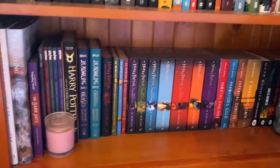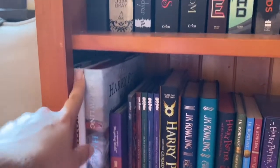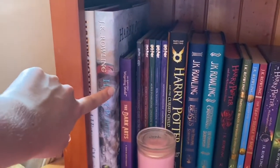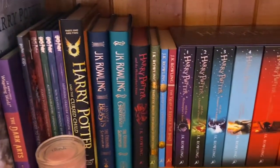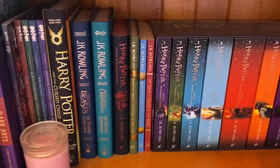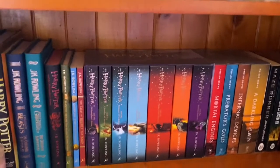I call this the Harry Potter shelf because it's mostly Harry Potter. I have A History of Magic, which I haven't read yet. Then I have the Philosopher's Stone Illustrated Edition, which I did read — the illustrations are really beautiful. I also have Cursed Child, both Fantastic Beasts screenplays, and the main Harry Potter series. I only have the new cover versions, not the old ones.